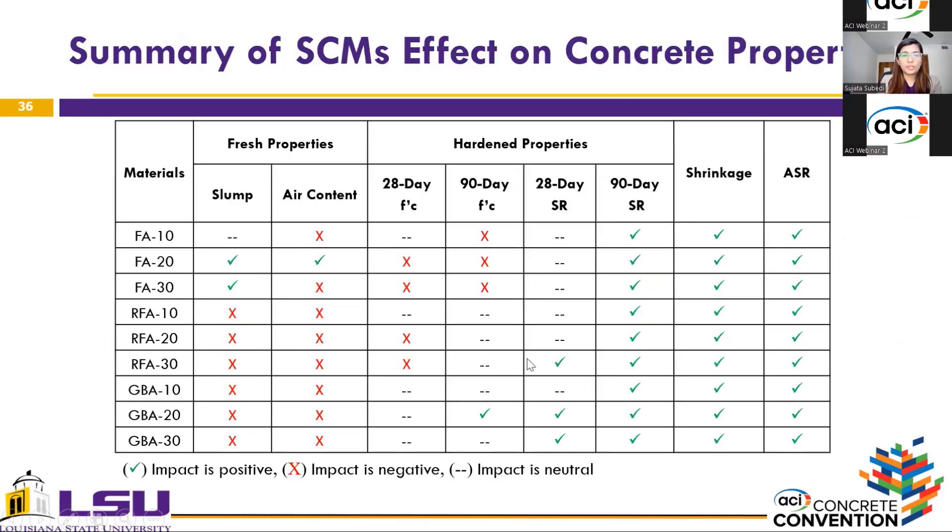This slide presents a summary of the effects on concrete properties. In terms of slump, only the fly ash mixture exhibited similar or better results compared to the control. In terms of air content, only fly ash at 20% showed higher air content than the control. For hardened properties, the red cross indicates a statistically significant decrease in compressive strength or surface resistivity, the green tick mark indicates a statistically significant increase, and the double dash indicates an insignificant impact. Only ground bottom ash at 20% produced a statistically significant improvement in compressive strength at 90 days. All coal ashes at all replacement levels showed a significant improvement in surface resistivity at 90 days.